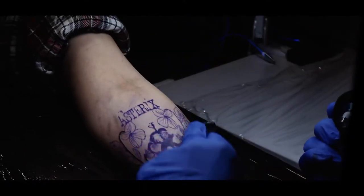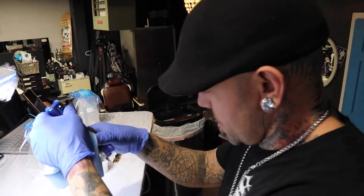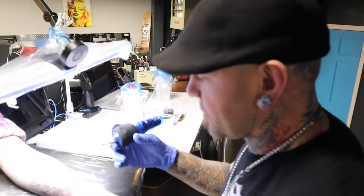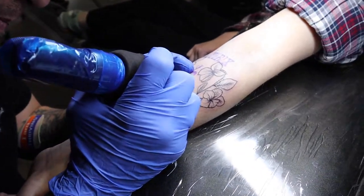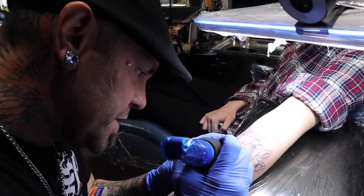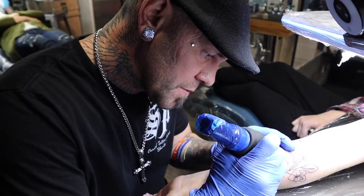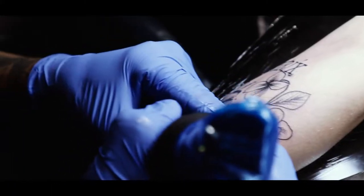Right now I'm just getting ready to do this dog paw here. We did our line work on the flowers, so now we're going to put in the print using a 15 curve mag to start it out, and I'll probably switch to a round liner here in a little bit.